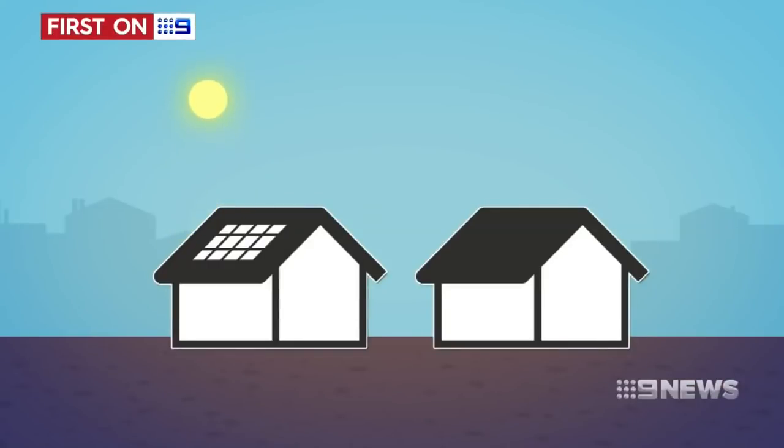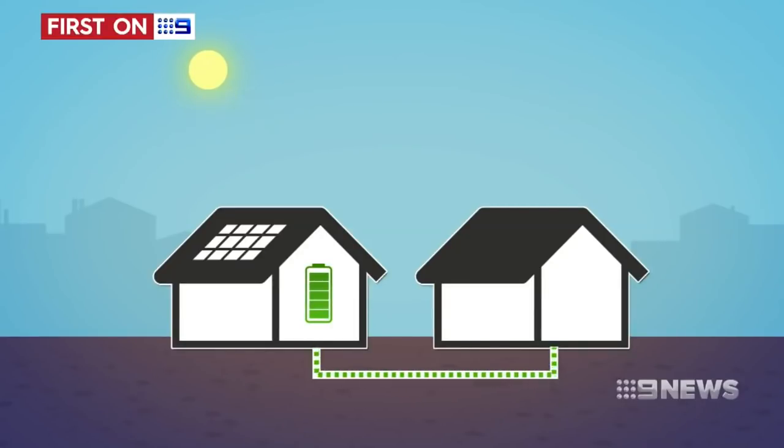The sun's energy is harnessed by roof panels and stored in a lithium battery. Users can turn the energy they don't need into cash, with the system automatically selling extra power to neighbours who need it. It will be prepaid and the transaction worked out in real time.